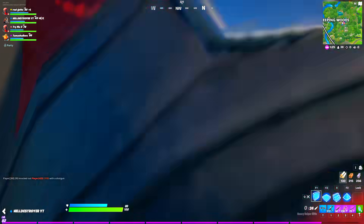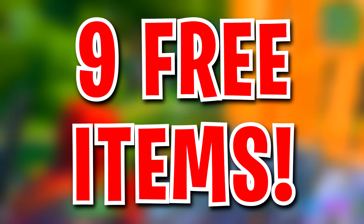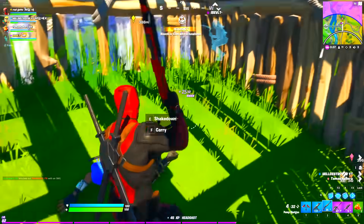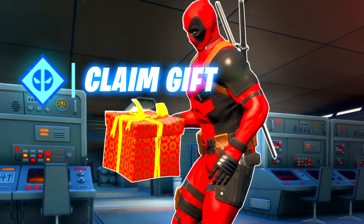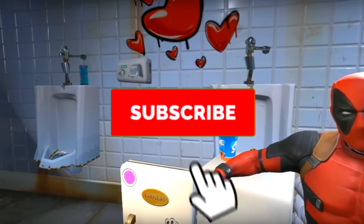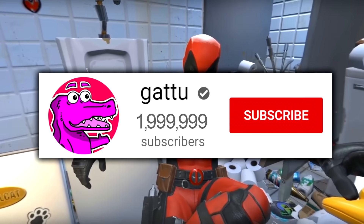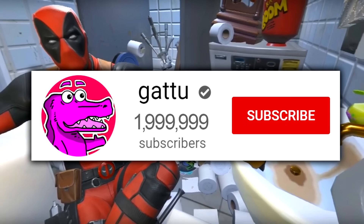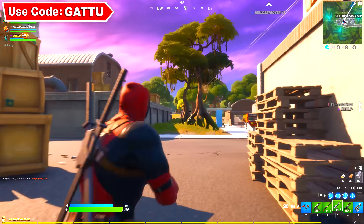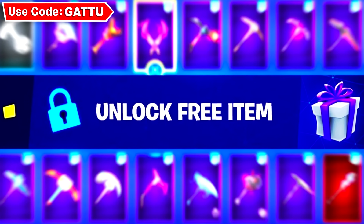My name is Garu and welcome back to the channel. On today's video I've got a lot of new leaks, info, and nine free items you can claim in Fortnite. Follow this video entirely if you want to get yourself nine free items without using any V-Bucks. Hit the subscribe button with notifications turned on — we're getting super close to 2 million subscribers and I'm going to show you how to claim nine free items step by step.